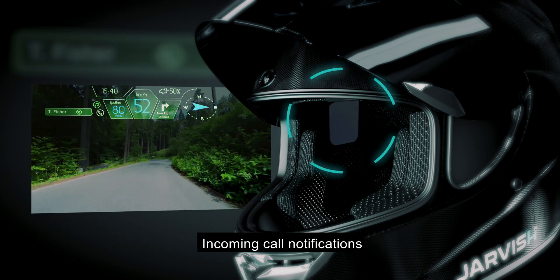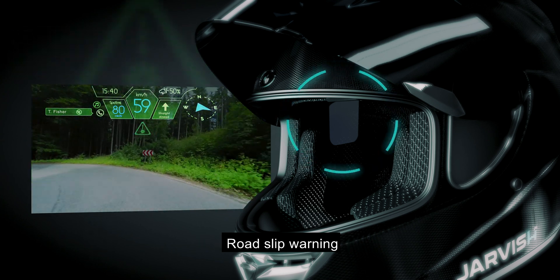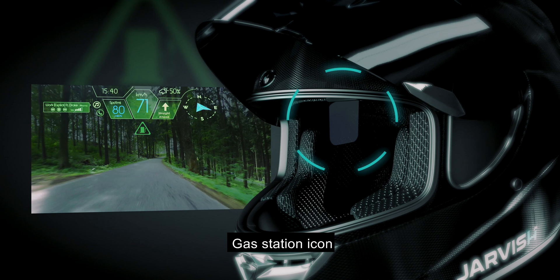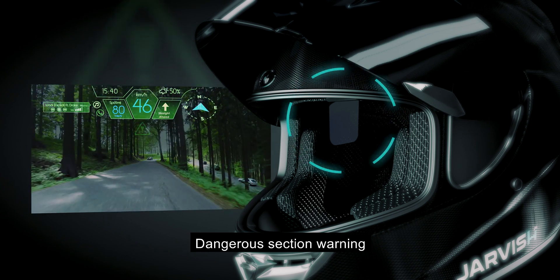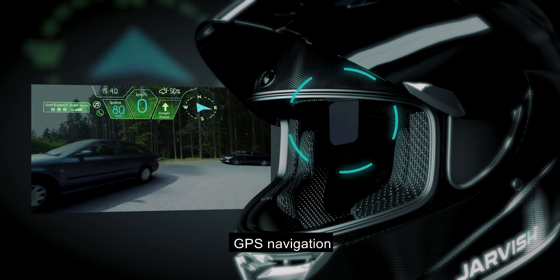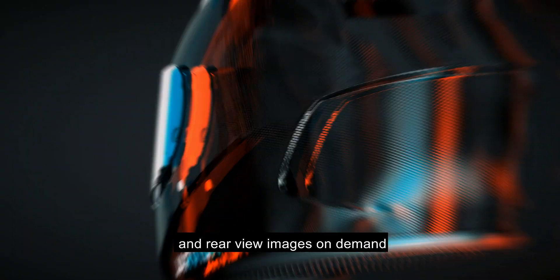allowing you to see incoming call notifications, road slip warning, weather notification, gas station icon, dangerous section warning, speed warning, traffic notification, GPS navigation, and rear view images on demand.